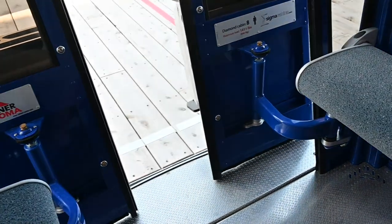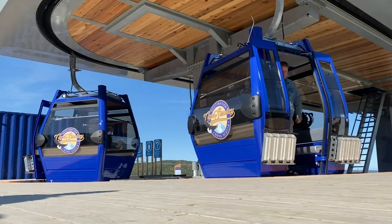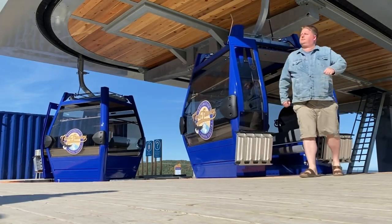The gondola is accessible and less risky for children than a typical ski lift because the door closes so you can't fall out. It takes about eight minutes to get to the top.